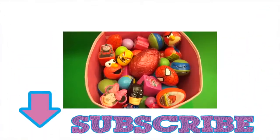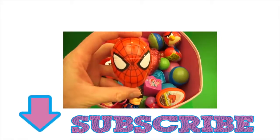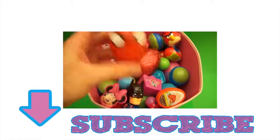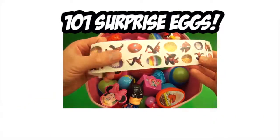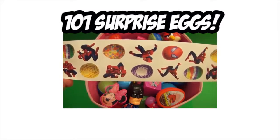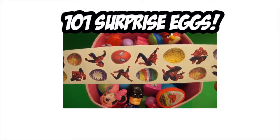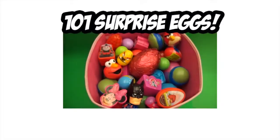Bye-bye. It's Baby Big Mel. Subscribe for surprises. Surprise! It's a surprise party with 101 surprise eggs. So let's count them up, crack them open, and have some big fun.